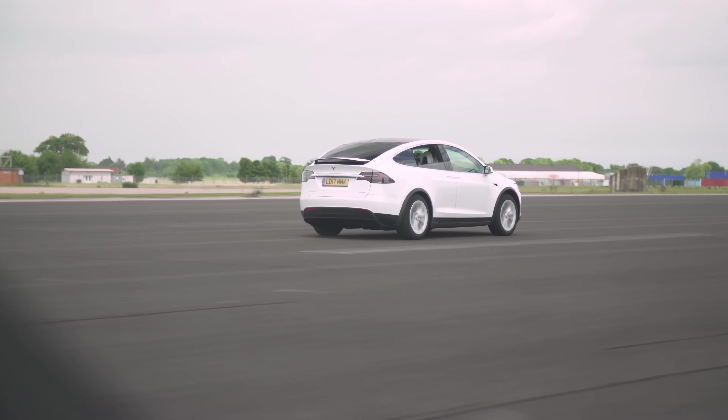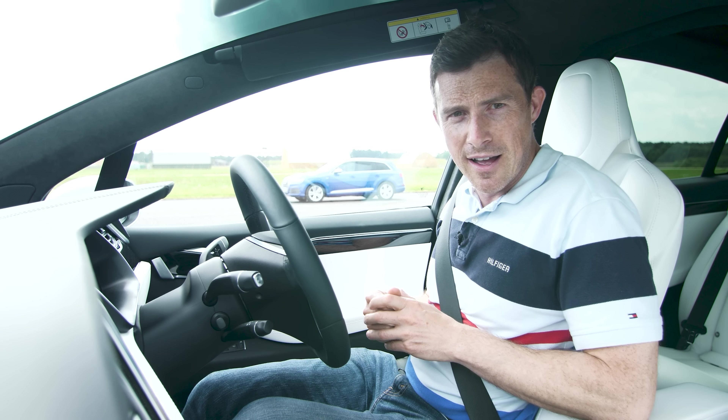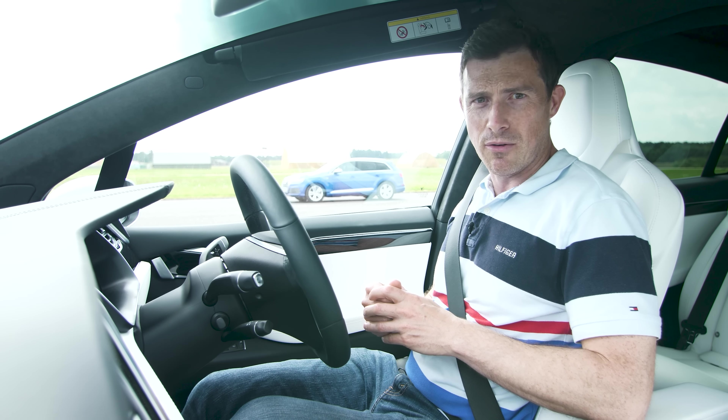I'm going to do a rolling race, I'm going to do a brake test, I'm going to do an acceleration ferocity test — more about that later. But first I'm going to start off with the classic standing quarter-mile drag race. So let's get it on.